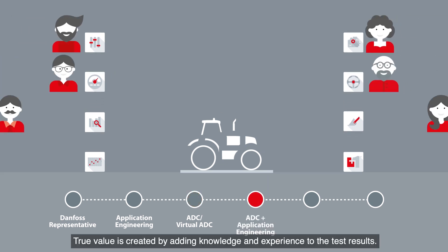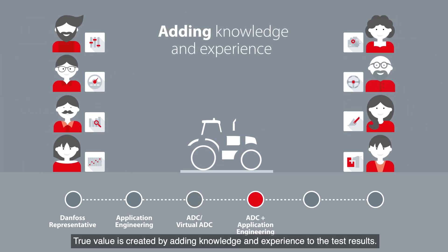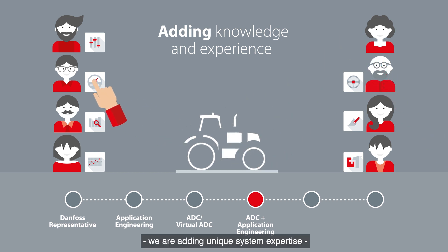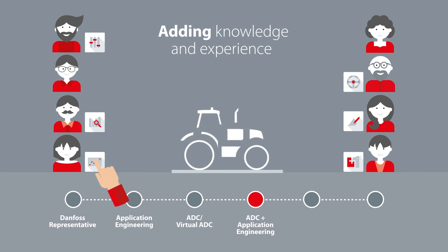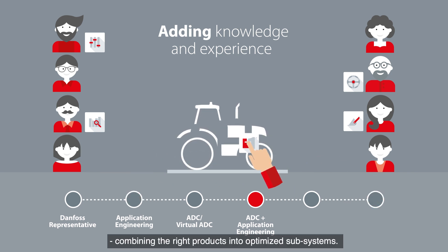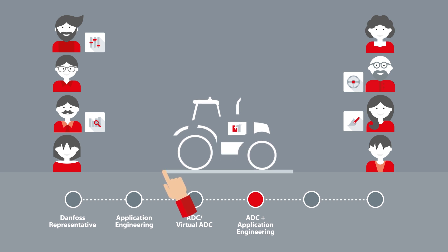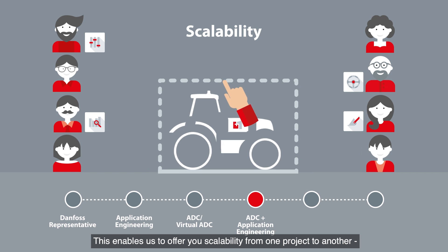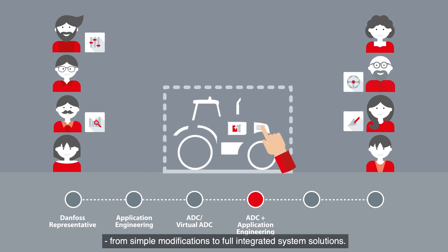True value is created by adding knowledge and experience to the test results. This is much more than just adding products — we are adding unique system expertise, combining the right products into optimized subsystems. This enables us to offer you scalability from one project to another, from simple modifications to full integrated system solutions.